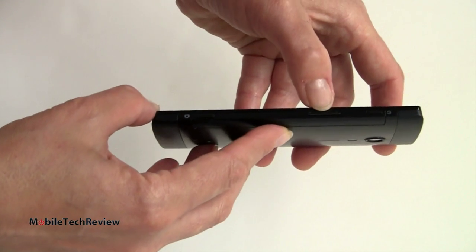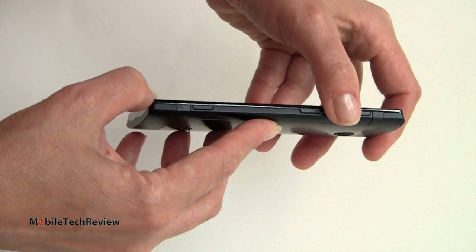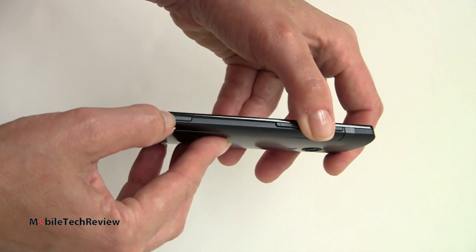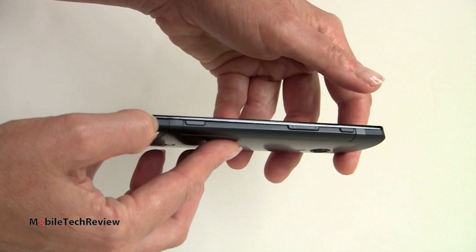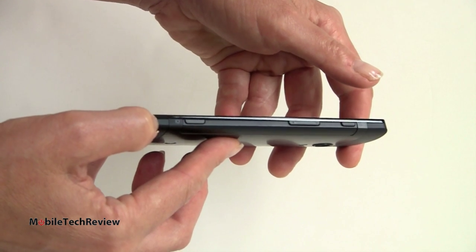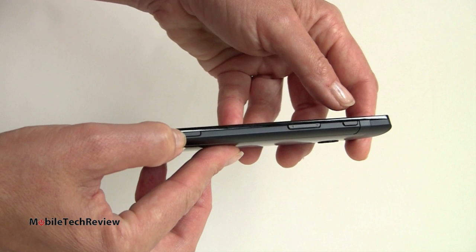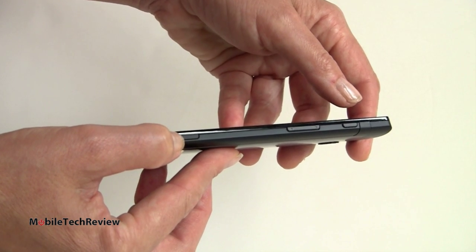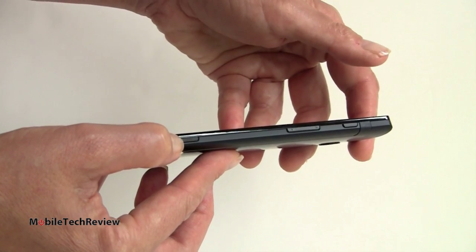On this side we have our volume controls, the power button, and a dedicated camera button. Press and hold it to launch the camera. Sony says 1.5 seconds from standby to shooting — it seems a little bit longer to me, but once you're in the camera, you can press halfway to focus and press all the way to shoot, or you can use the on-screen shutter button, or tap to take a shot anywhere on the screen.